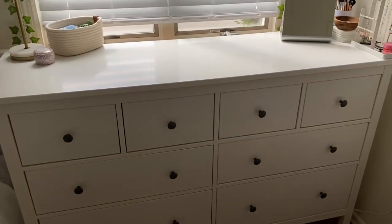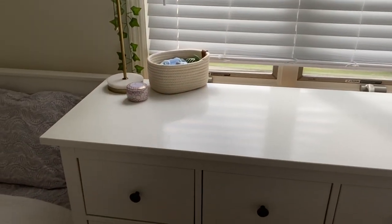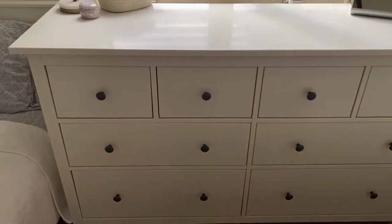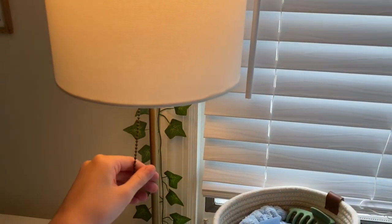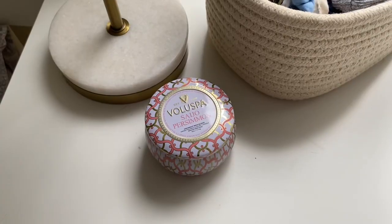Next to my bed is my dresser. It's called the Hemnes dresser from IKEA — a lot of people have this one — and it has eight drawers overall. On top of it I have this lamp from Target. It's really cute, it's gold and has a white marble pattern for the base.